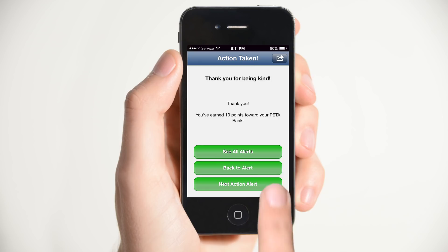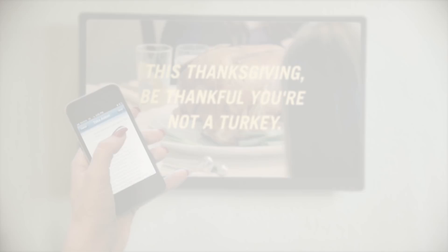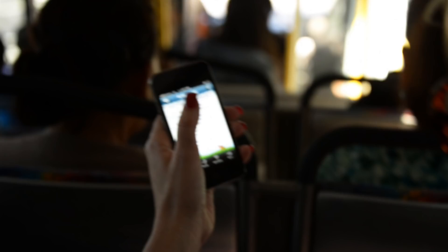See? Taking action for animals is easy. Share alerts with your friends and brag about your rank.